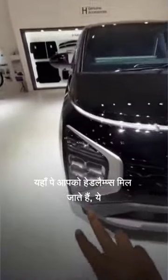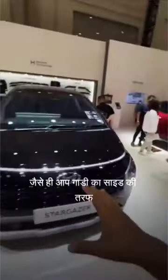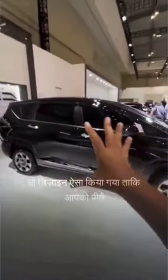So here you get headlamps, and these are daytime running LEDs. Plus, as you can see on the side of the car, you will notice a lot of design elements, and you can get a lot of headroom as well.